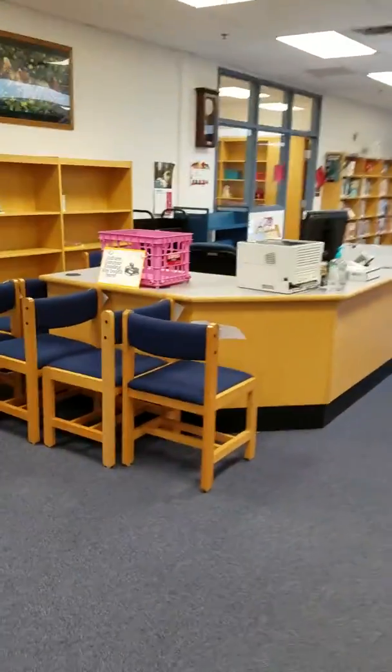It's the librarian desk. And shelves and shelves, and some windows to other classrooms.